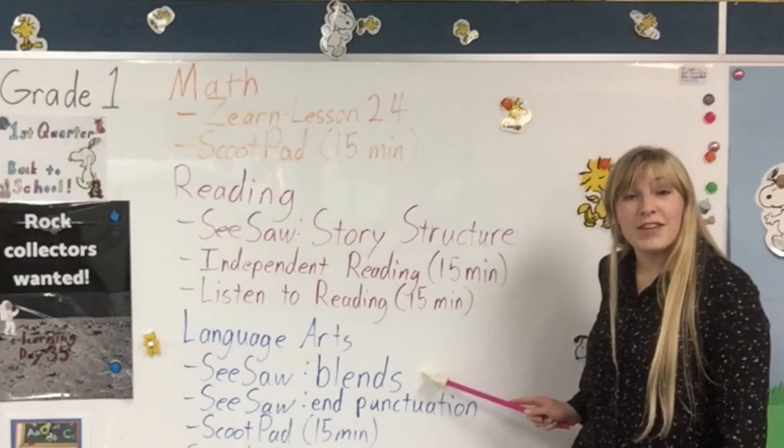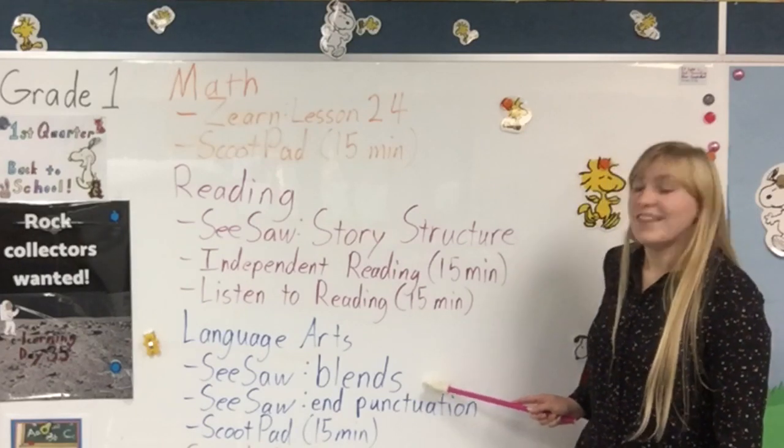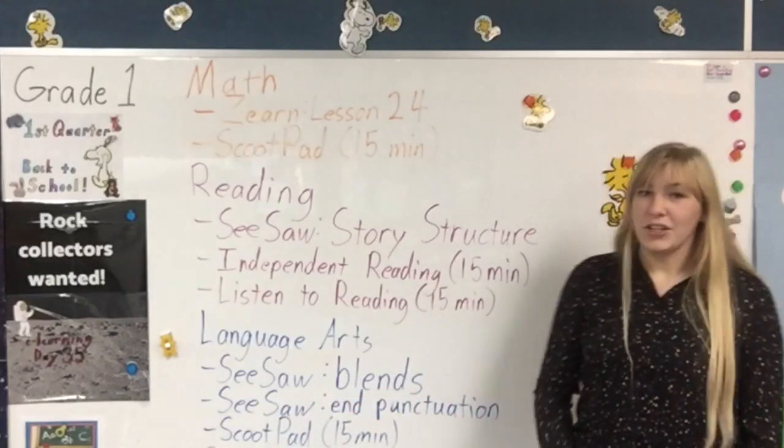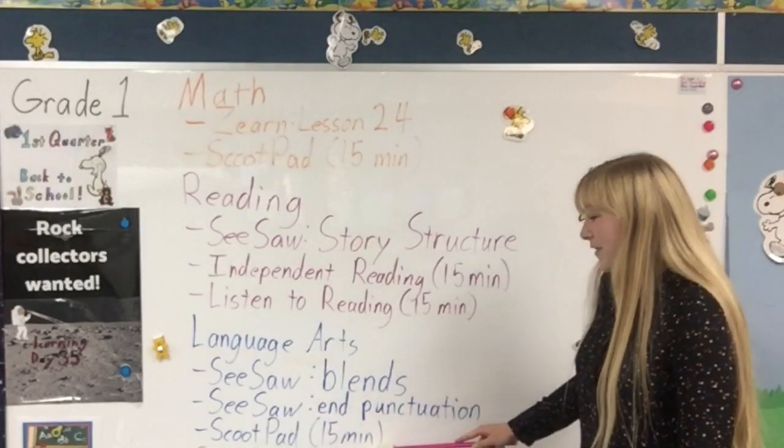In language arts you have a Seesaw called blends. This is working with blends of consonants, like 'bl' — that is a blend. And then you have another Seesaw called end punctuation. Then you have Scoot Pad for 15 minutes.